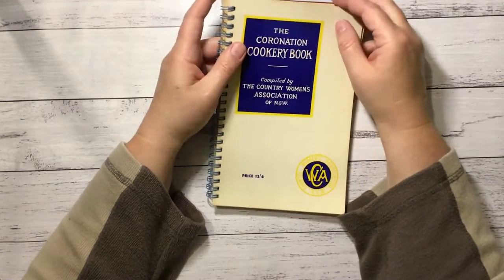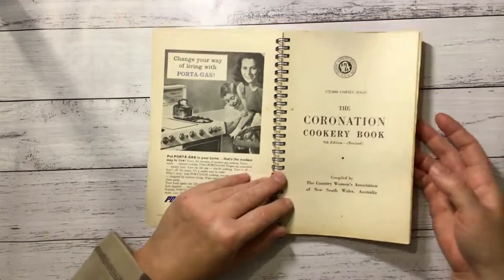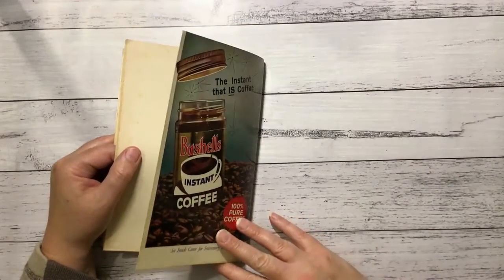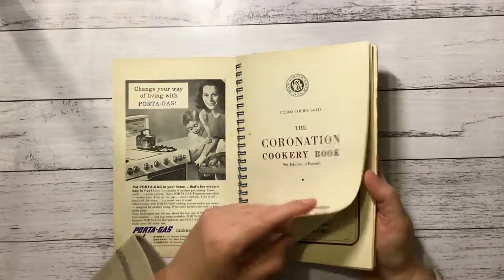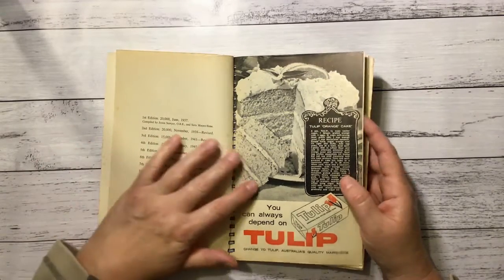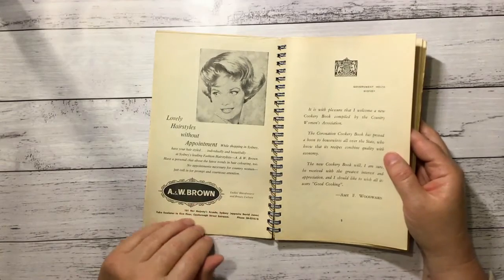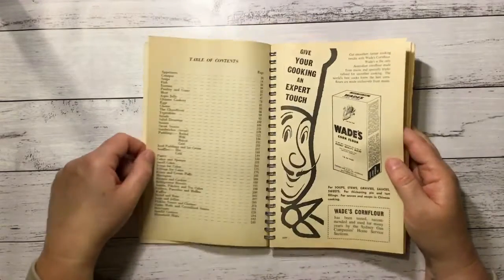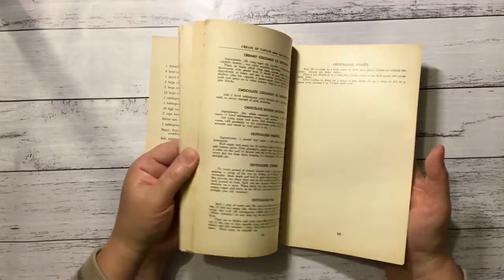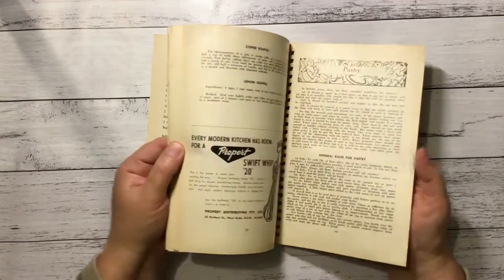The Coronation Cookery Book from the Country Women's Association of New South Wales. It's got an old ad — I like the old ads. There's one at the back for Bushells Instant Coffee — so cool. 63 by the looks. I love these old adverts that you get in these kitchen and cooking recipe books. Looks like it's got a few adverts through it as well.